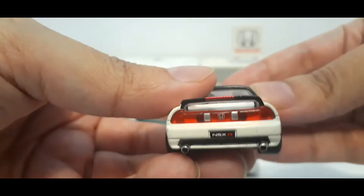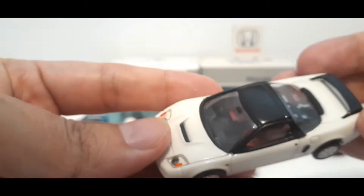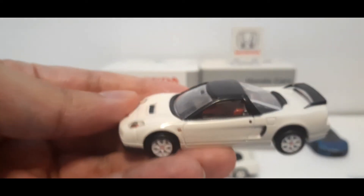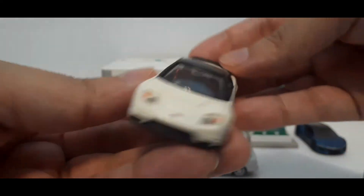We have a Honda emblem. The base is plastic wheels with rubber — pretty cool. In the back it says NSX-R, exhaust tips, Honda emblem, taillights. The paint is really nice — it's like a creamy white, like a championship white, rather than just flat white.